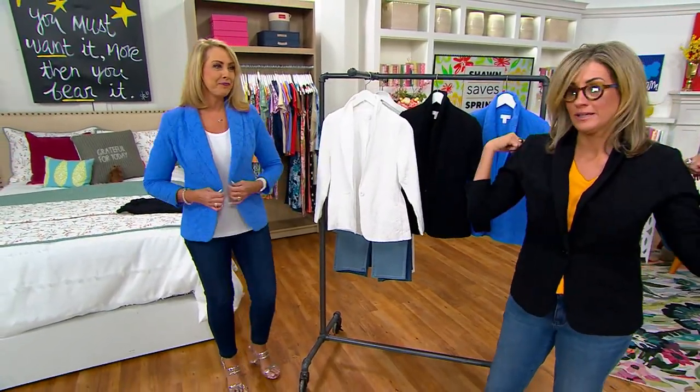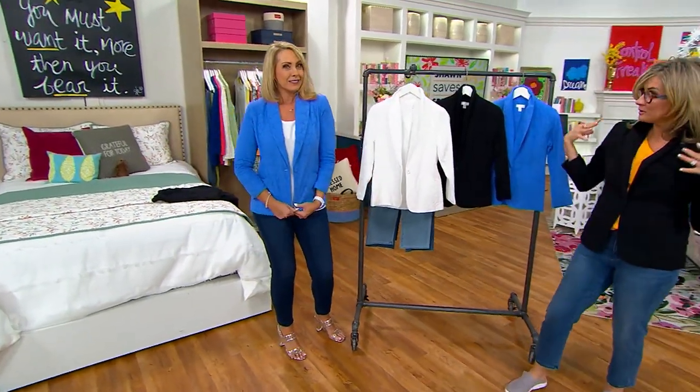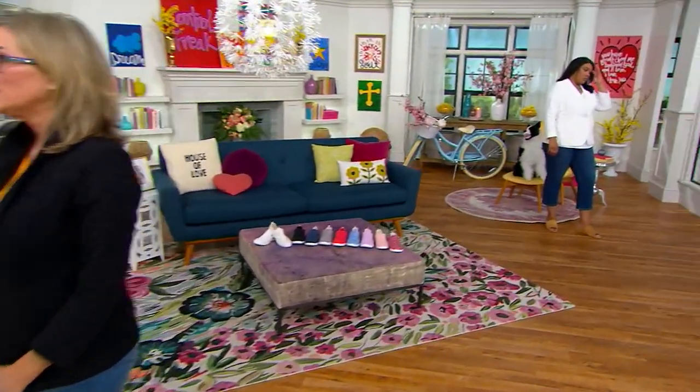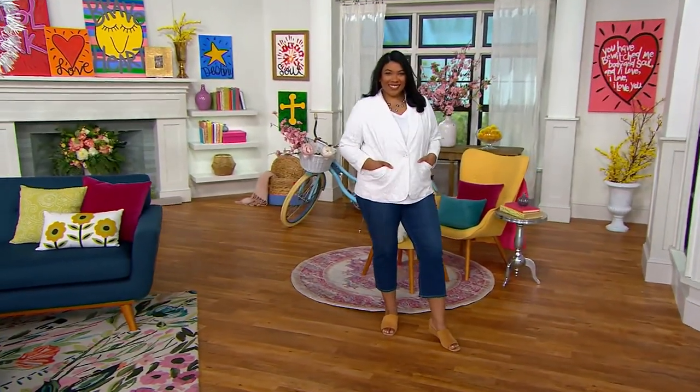Not a shoulder pad, but like batting so that you have that fierce boss babe look — it gives you a great shoulder line. I'm a child of the 80s, believe me, I love me some shoulder pads. Me too, sis. But it's nice to have just a little bit of something in there.